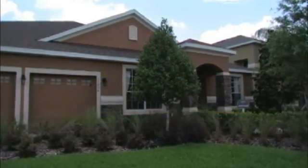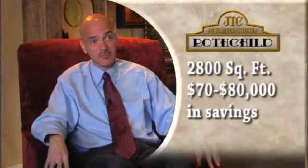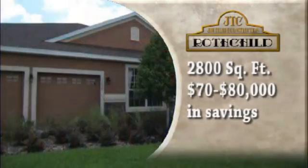The model that we're in right now is the Rothschild, and this home is over 2,800 square feet. Compared to the equivalent home in our previous collection of the same size, we've been able to reduce the cost to our customer through efficiency — in most cases about seventy or eighty thousand dollars for the same sized home.